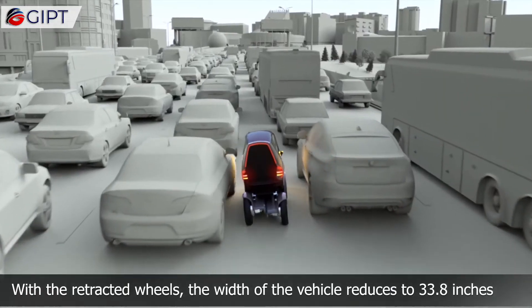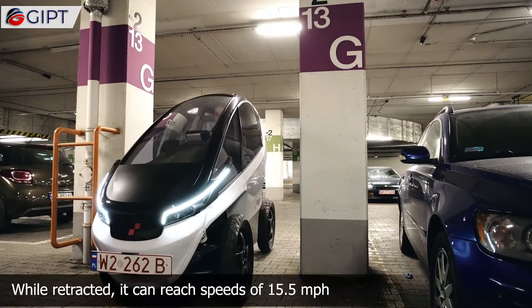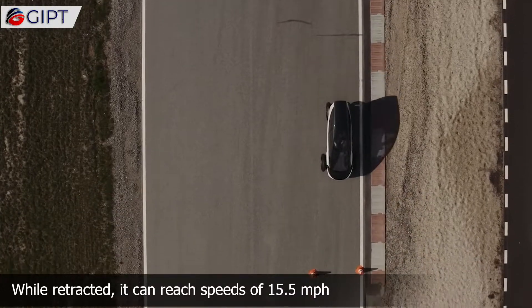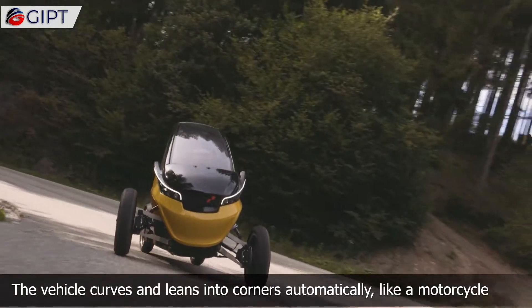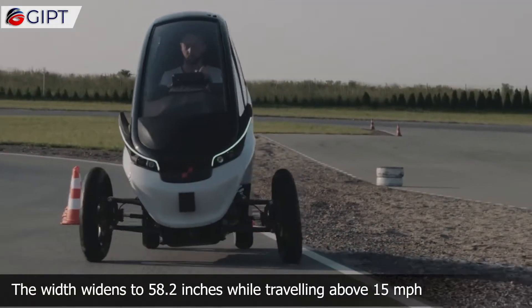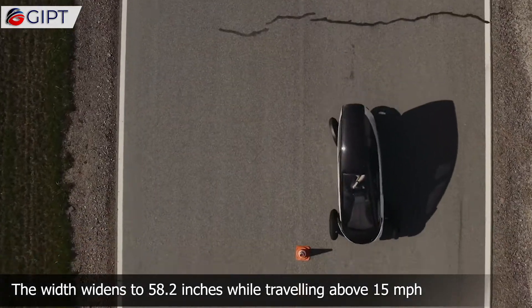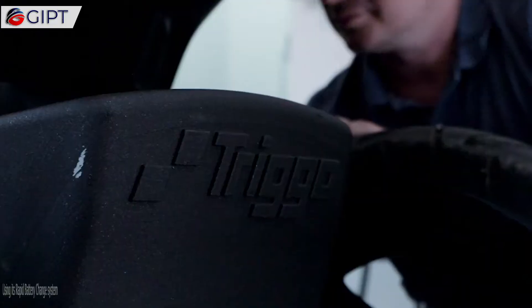With the retracted wheels, the width of the vehicle reduces to 33.8 inches with an 11.4-foot turning radius. While retracted, it can reach speeds of 15.5 miles per hour. The vehicle curves and leans into corners automatically like a motorcycle. The width widens to 58.2 inches while traveling above 15 miles per hour, and reaches a top speed of 56 miles per hour.